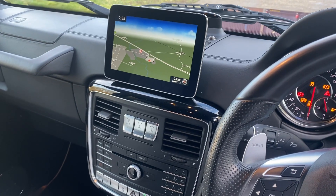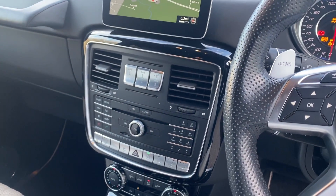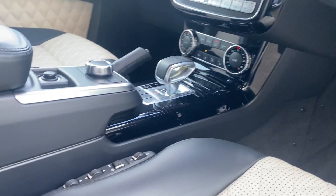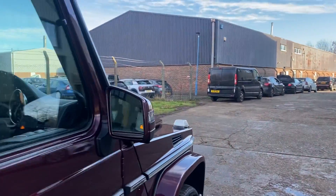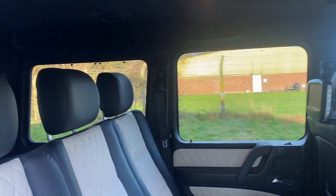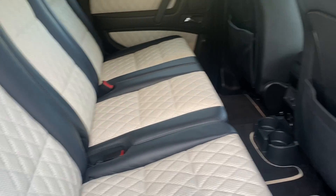COMAND satellite navigation, Bluetooth music, DAB radio, Bluetooth telephony, 4x4 controls, dual zone climate control, orthopedic adjustments on the seat, rear seats, and rear entertainment.